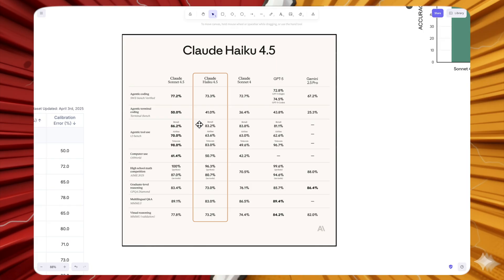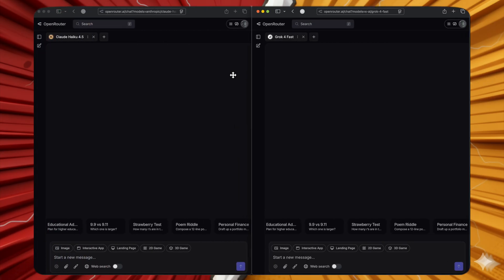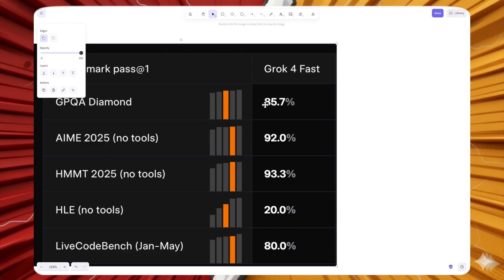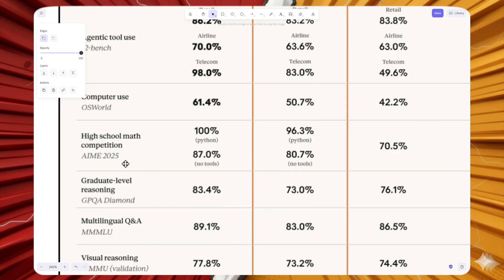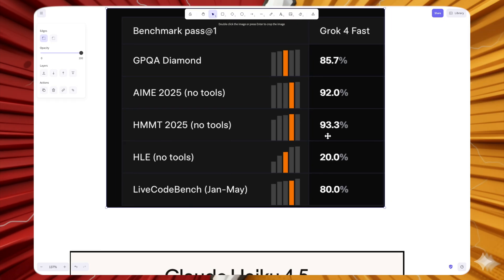We'll be comparing Claude Haiku 4.5 against Grok 4 Fast, one of the cheapest yet best models available. Looking at benchmarks: on GPQA Diamond, which assesses model reasoning, Grok 4 Fast scores 85.7% while Claude Haiku 4.5 scores just 73% — a significant difference. On AIME 2025, Grok 4 Fast scores an astounding 92% without any tools, while Claude Haiku 4.5 scores 80.7% without tools.